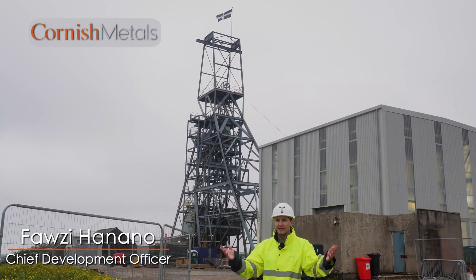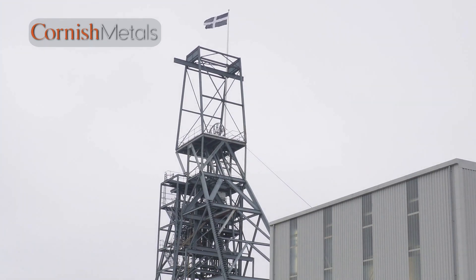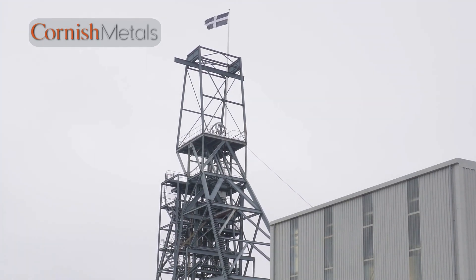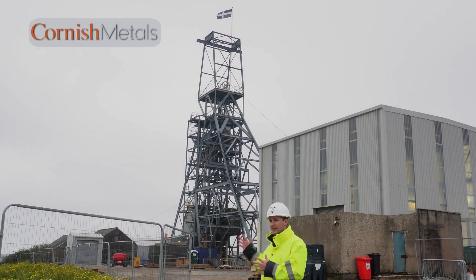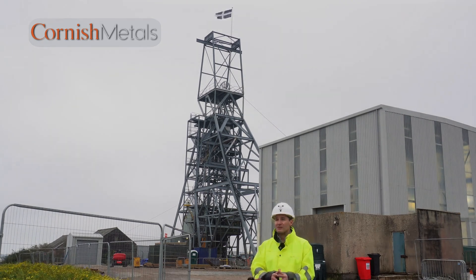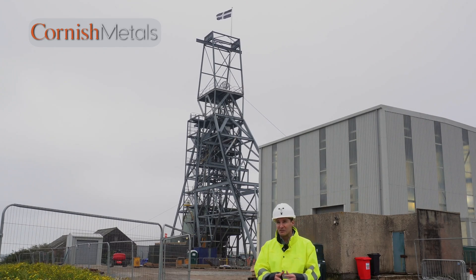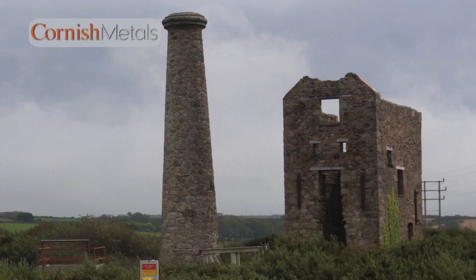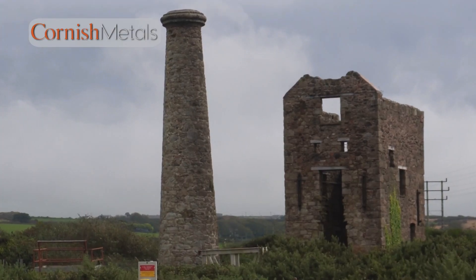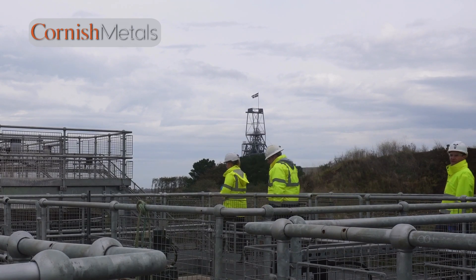We're standing on site at South Crofty. Right behind me, we've got the Newcooks Kitchen shaft and the winder house. There's quite a lot of noise and activity going on here — we have work on the shaft refurbishment, so it's always quite active. We've also got our old engine shaft ventilation, which you can hear in the background, and if you look further down in that direction, we have the water treatment plant in operation. There's always some activity here at South Crofty.